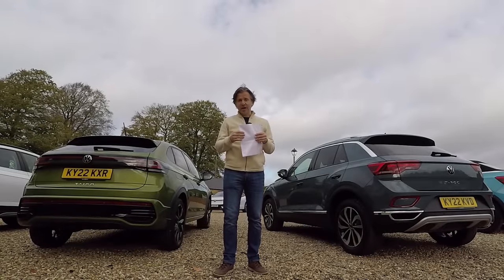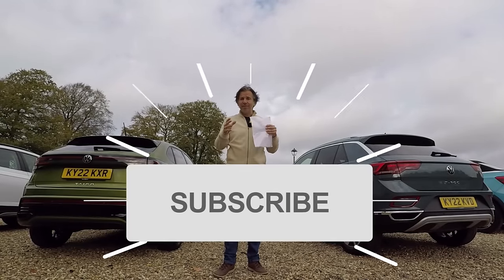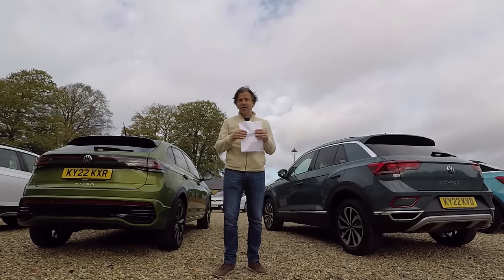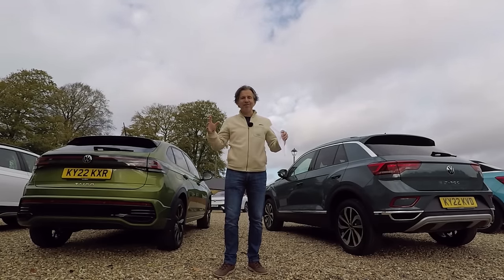Before we start off with some statistics, if you haven't subscribed already to the channel, then please do so. If you have, big thanks — it does mean an awful lot. Big thanks also to Volkswagen UK for having me here today to review their cars, however I want to.